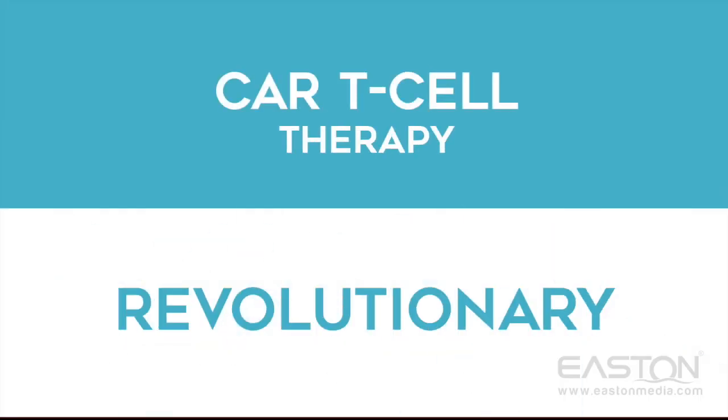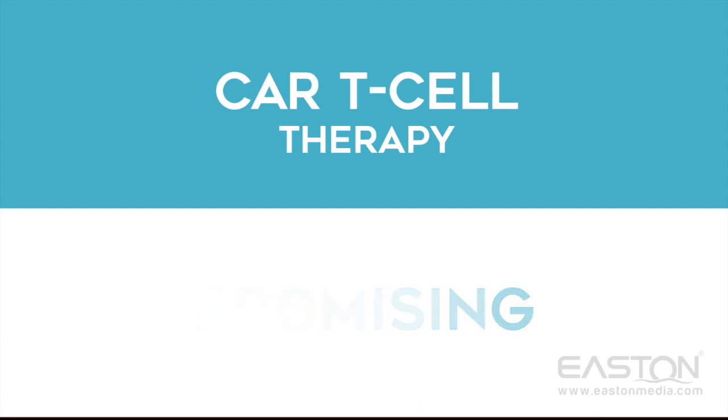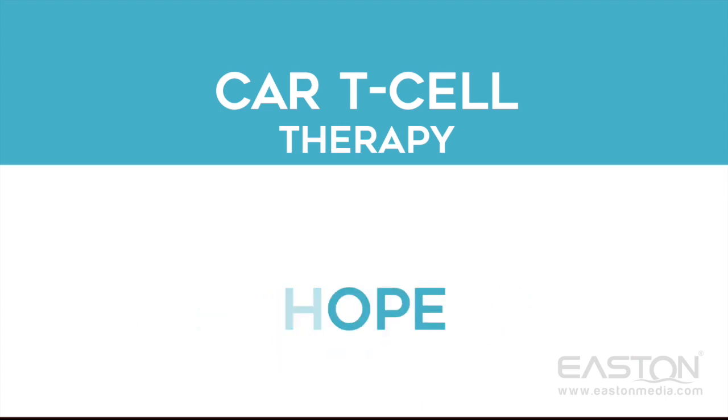CAR T-cell therapy is revolutionary and very promising, as the cells are very specific to the disease and it offers great hope to patients with aggressive cancers.